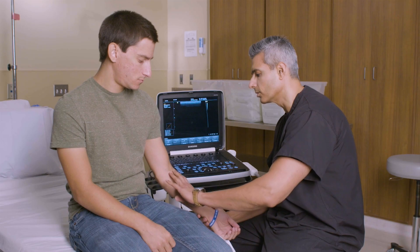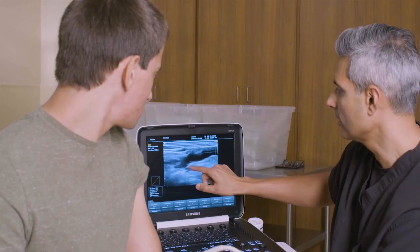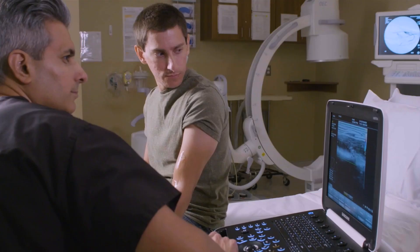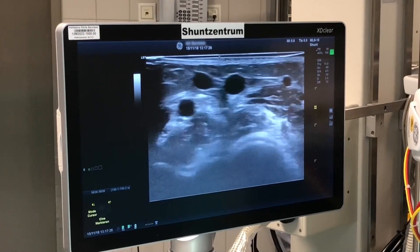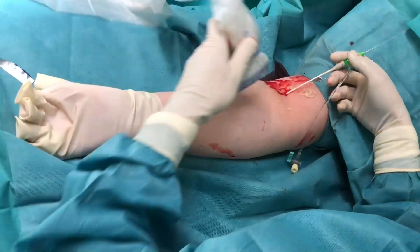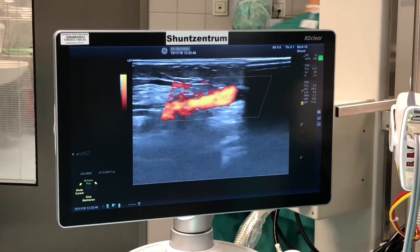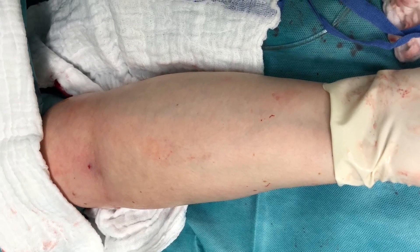The most important message is that if you plan carefully and look carefully at the anatomy, you can achieve very high technical success for both procedures. You can see high secondary patency rates, especially for the ellipsis device, fast maturation rates, and significantly shorter procedure times for the ellipsis system.